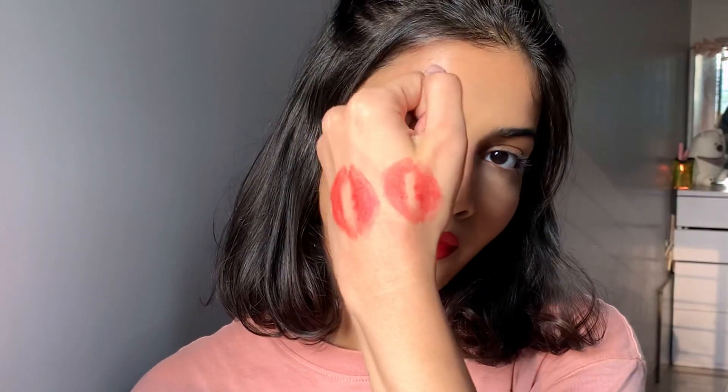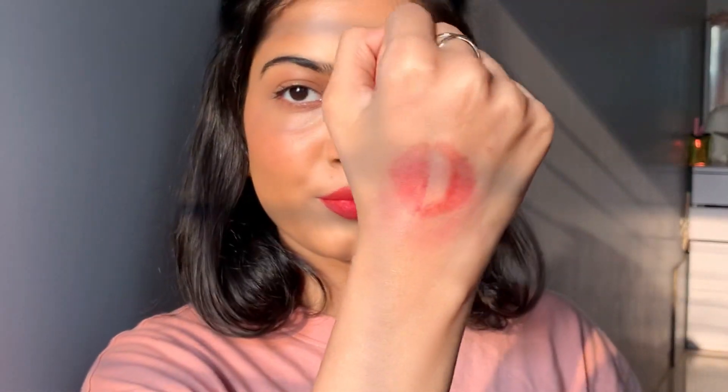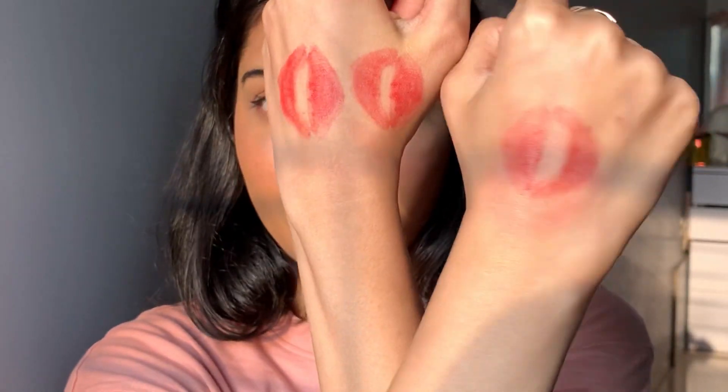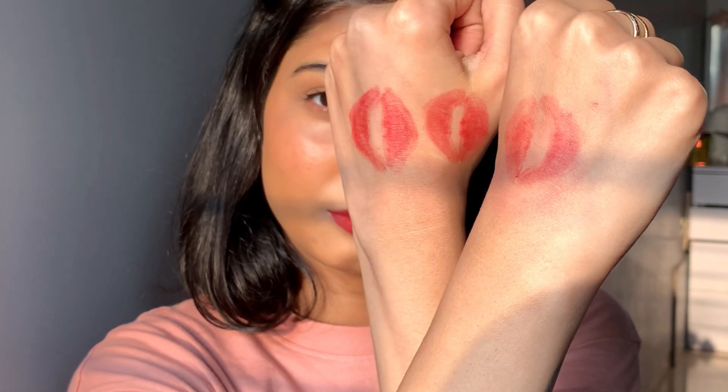Doing that again with a different shade, and with each kiss on my hand the color is fading out, but you can still see the color on my lips — and I think that's great. It looks so pretty. Because this lipstick is rich in olive butter and shea butter and is 99% natural and paraben free, it's a great option to even use as a cream blush.